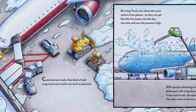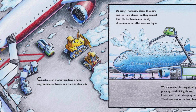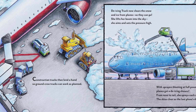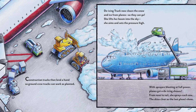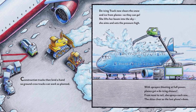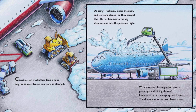Construction trucks then lend a hand so ground crew trucks can work as planned. Deicing truck now clears the snow and ice from planes so they can go. She lifts her boom into the sky, she aims and sets the pressure high. With sprayers blasting at full power, planes get a deicing shower. From nose to tail, she sprays each one. The sky's clear as the last plane's done.